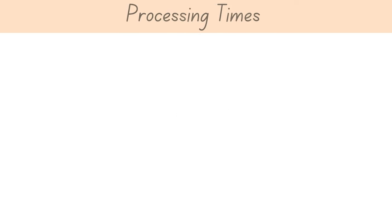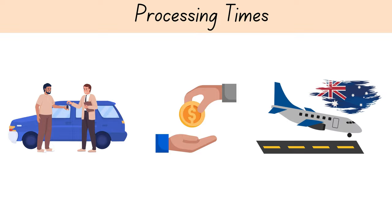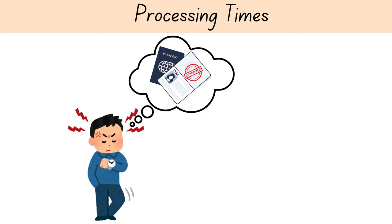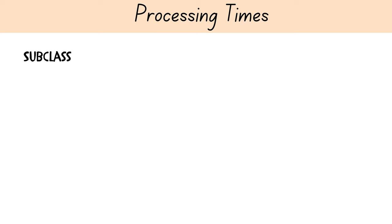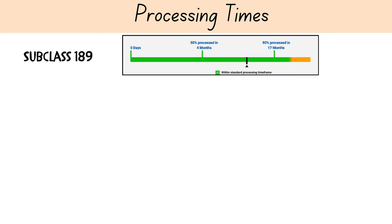One of the biggest challenges of migrating to Australia is the long processing time for visas. As per the Department of Home Affairs, for the points-tested stream for subclass 189, fifty percent of applications are processed within four months and ninety percent within seventeen months. For subclass 190, fifty percent of applications are processed within twelve months and ninety percent within eighteen months.